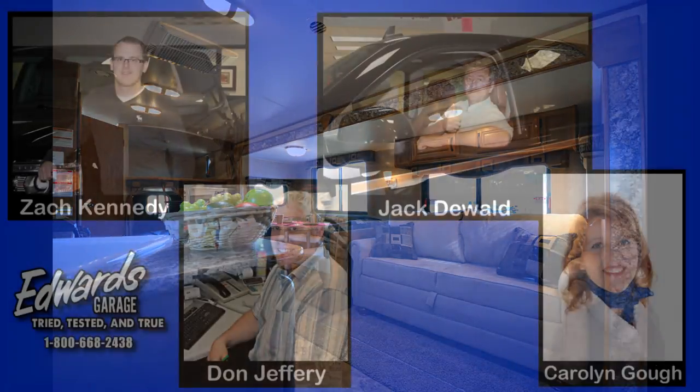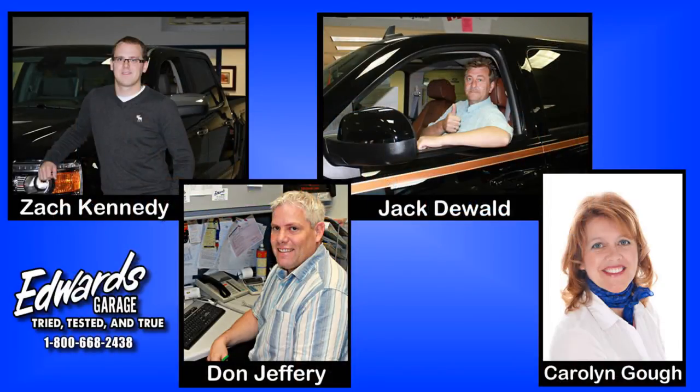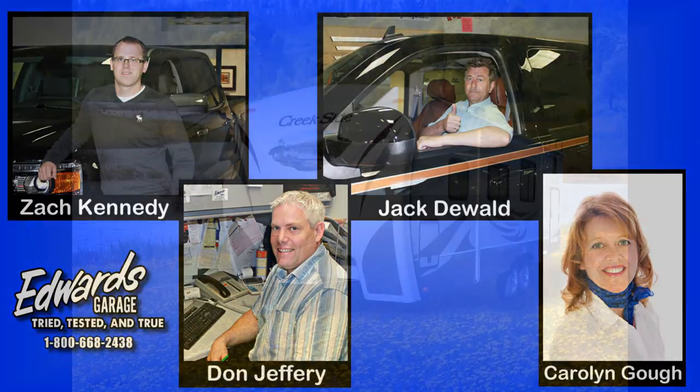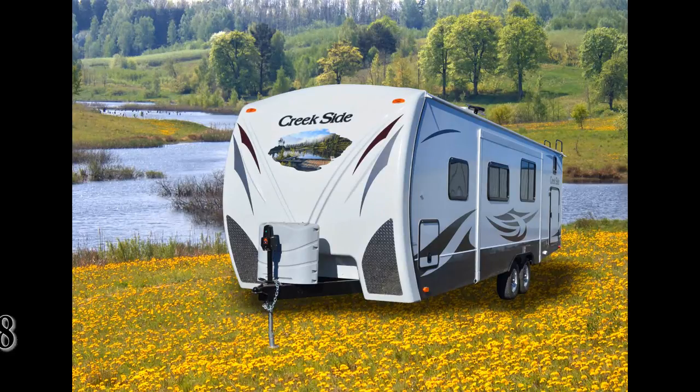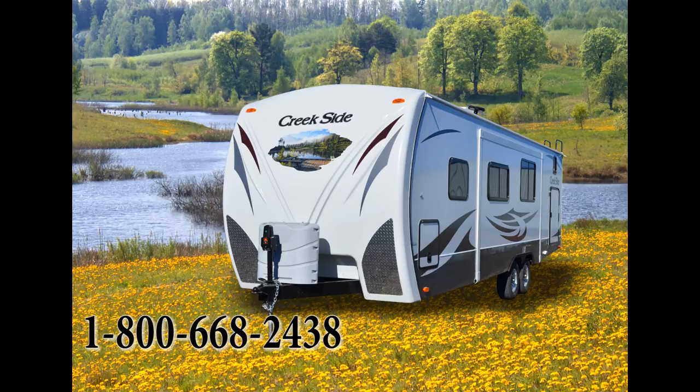For more information, please contact an Edwards Garage sales associate. Edwards is located in Rocky Mountain House, Alberta and we can be contacted at 403-845-3328 or toll free at 1-800-668-2438. Camping season is just around the corner — we look forward to hearing from you.